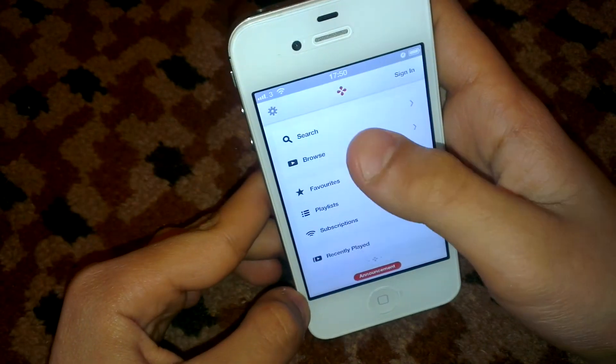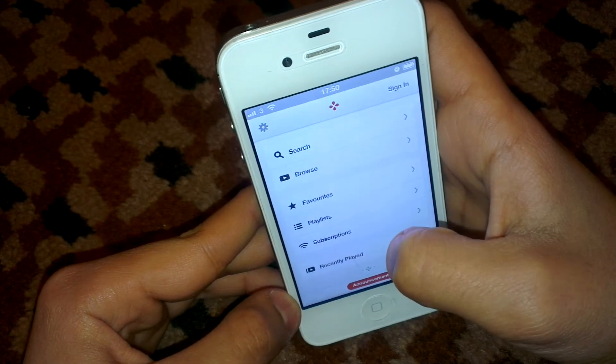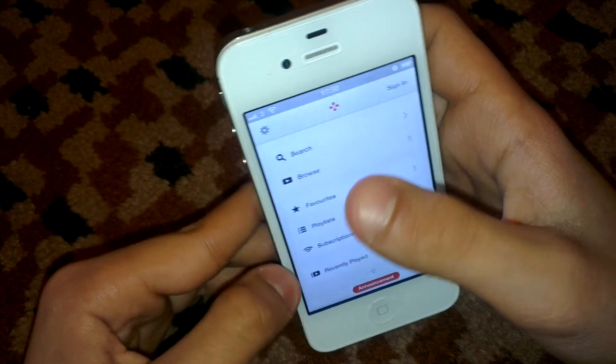So as you can see here, there is search, browse, favorites, playlist, subscription, recently played, sign in, sign up, sign in — and oh, here is the settings.